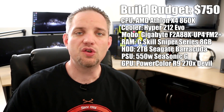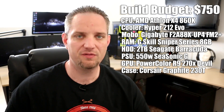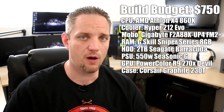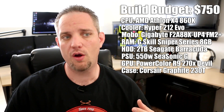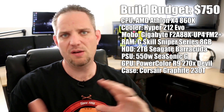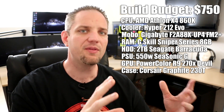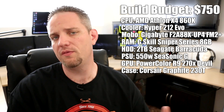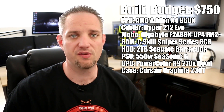For the case, I chose the Corsair Graphite Series 230T. It's not the most fantastic looking case, but it's got a side window, dual fan intake, plenty of exhaust, and room for graphics cards up to 14.5 inches long — so it can be reused as you upgrade all the way up to massive dual GPU cards. It comes in at $50 after a rebate. Cases are also aesthetically subjective, so if you don't like this one, just take the allocated budget and find a case at the same price point that you prefer.